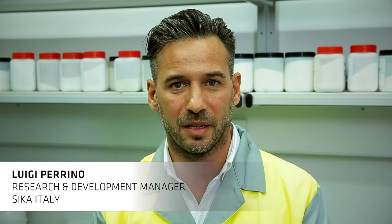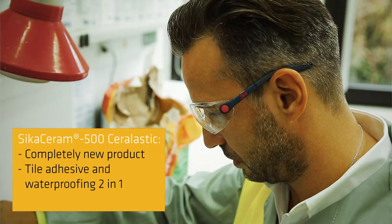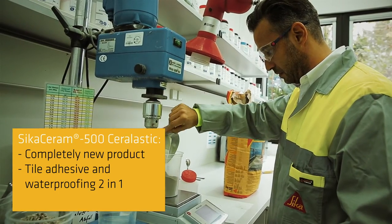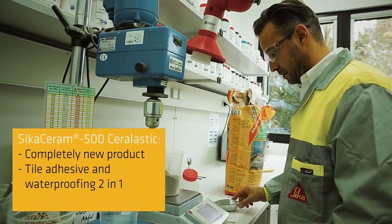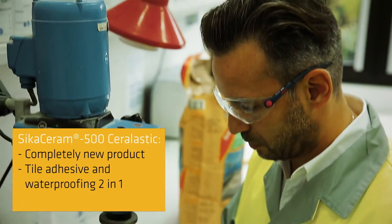Here at the Global Technology Center in Rosendahl, Germany, we developed a new, unique mortar for tile setting. Sika Serum 500 Ser Elastic is a completely new product for tile setting. It is both a tile adhesive and waterproof-in mortar — in other words, two products in one.